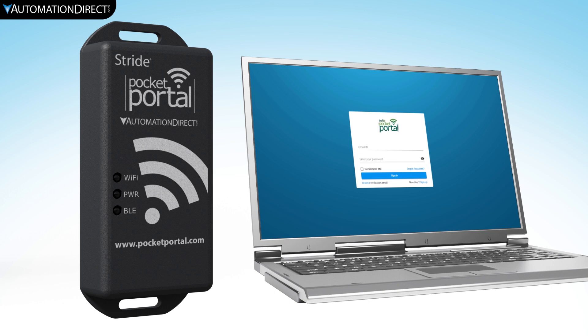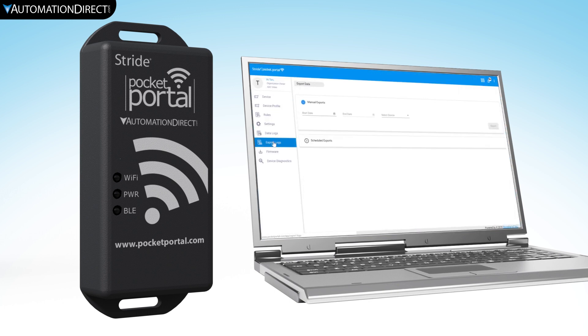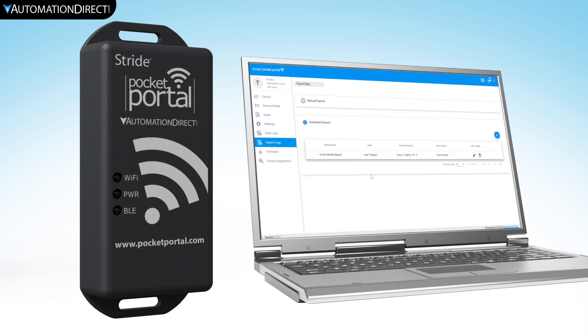From this web app, you can view and edit live or historical data and also export that data to other platforms. These exports can also be done automatically over email.